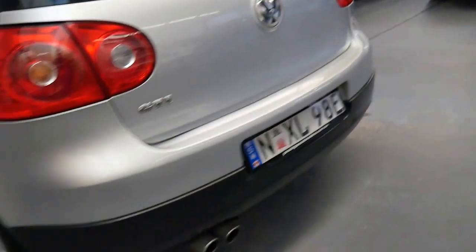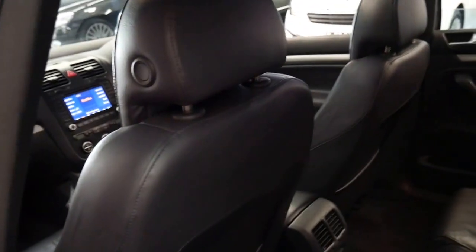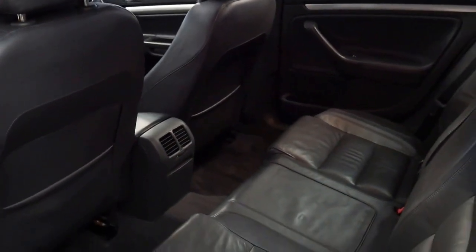The GTI came with the twin exhaust system at the back. I think the fact that it's a manual is a good thing. The first of the DSG gearboxes weren't great — they were susceptible to issues, and in fact I think they're still susceptible to issues in some cases. But this is just a six-speed manual.